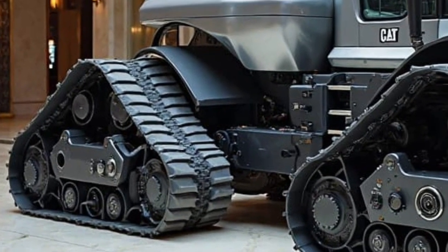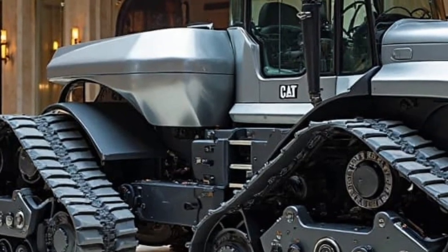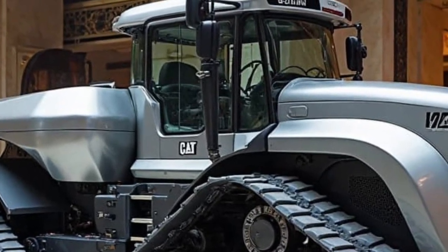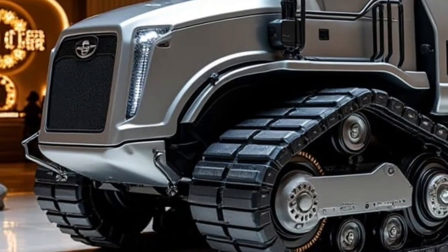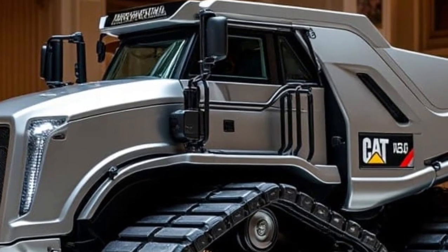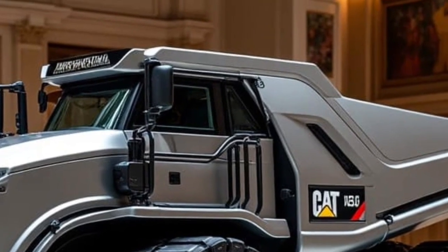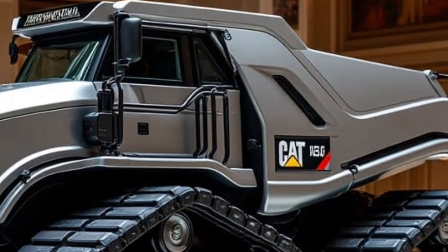Caterpillar has paid special attention to sustainability with the 2026 version. Improved fuel efficiency, reduced idle time, and automated systems mean less environmental impact over the machine's life. Plus, a hybrid powertrain concept is rumored to be under testing for future updates, possibly bringing electric assist to this class of machinery in the near future.